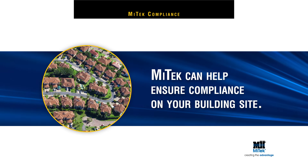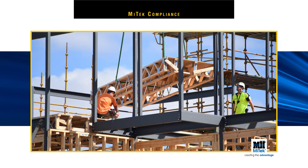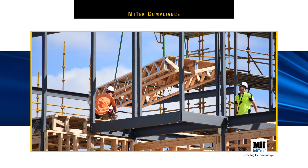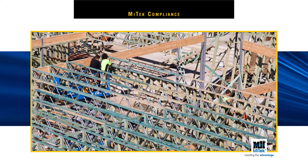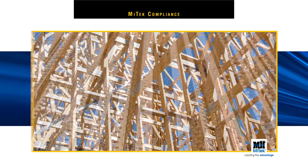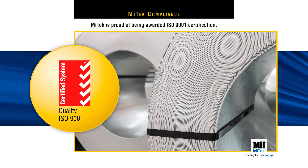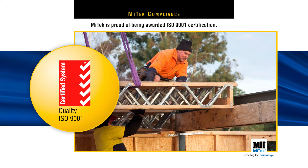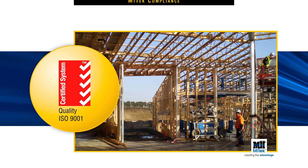The Australian building industry has many stringent codes of practice to ensure safe building outcomes for both the trades on site and the consumer. MyTech takes these standards and levels of performance for engineering and manufacturing excellence very seriously, and are proud of being awarded ISO 9001 certification. This is a guarantee all MyTech products meet the world standard in quality management.